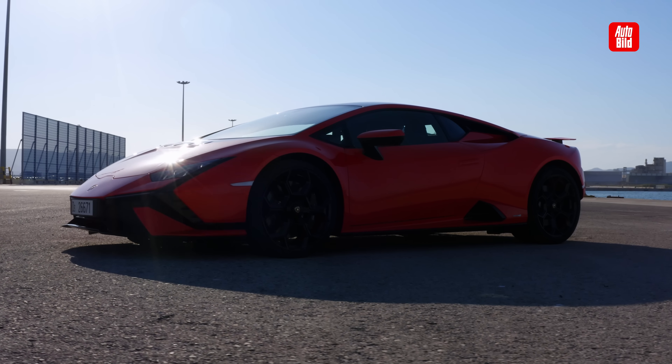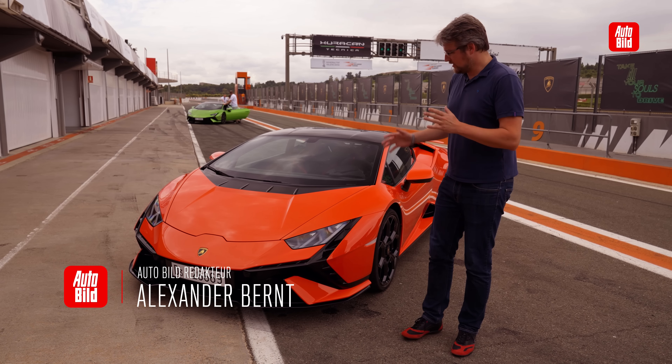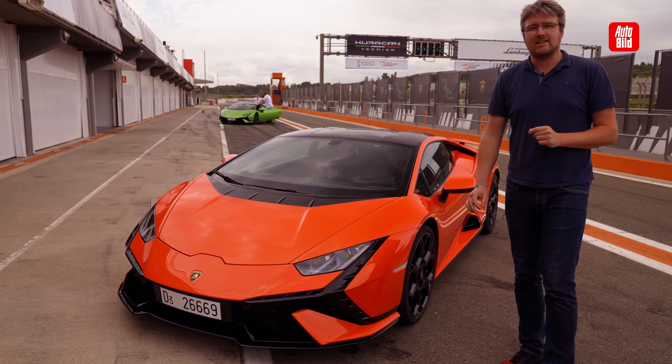Hello and welcome to the Circuit Ricardo Tormo near Valencia. We are at Lamborghini for you today. The colleagues show us the youngest addition to the Huracan family - the Technica.